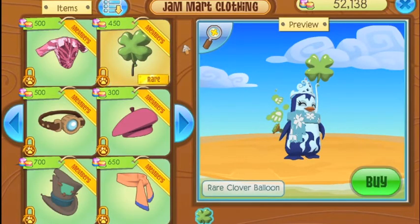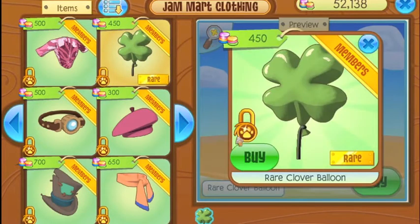So the Rare Item Monday for March 13th, 2017 is the Rare Clover Balloon, available in Jam Mart Clothing for the fairly affordable price of 450 gems.